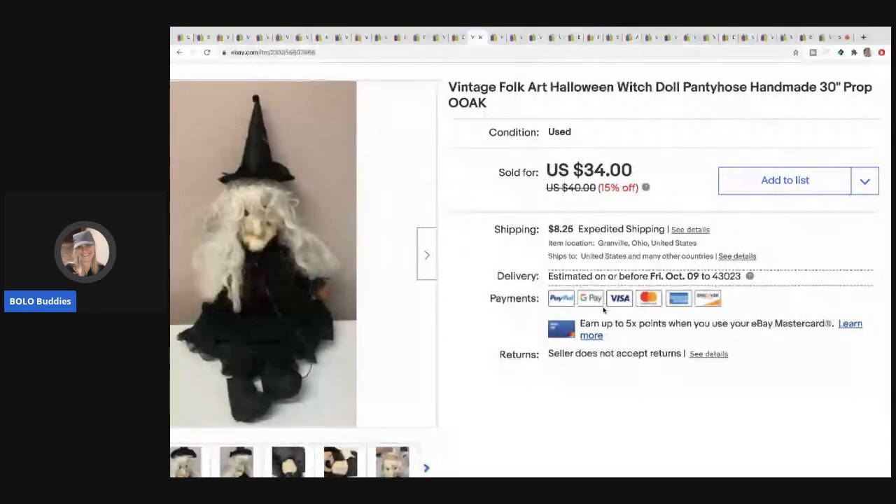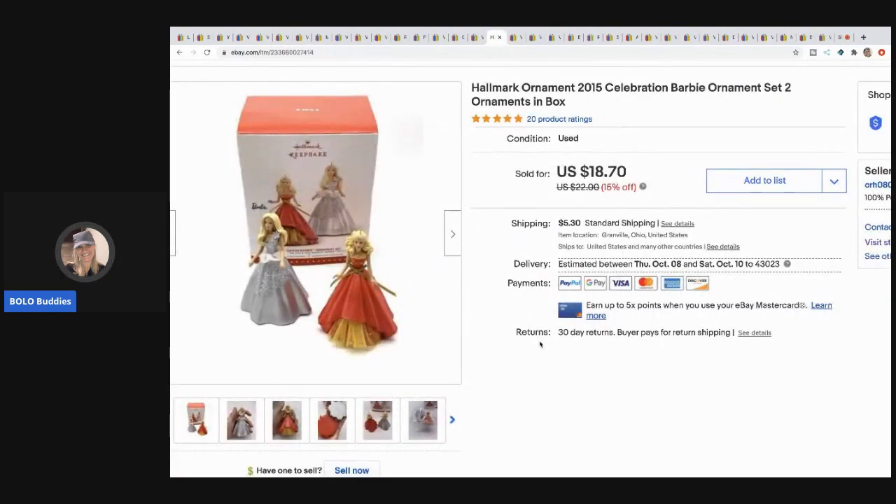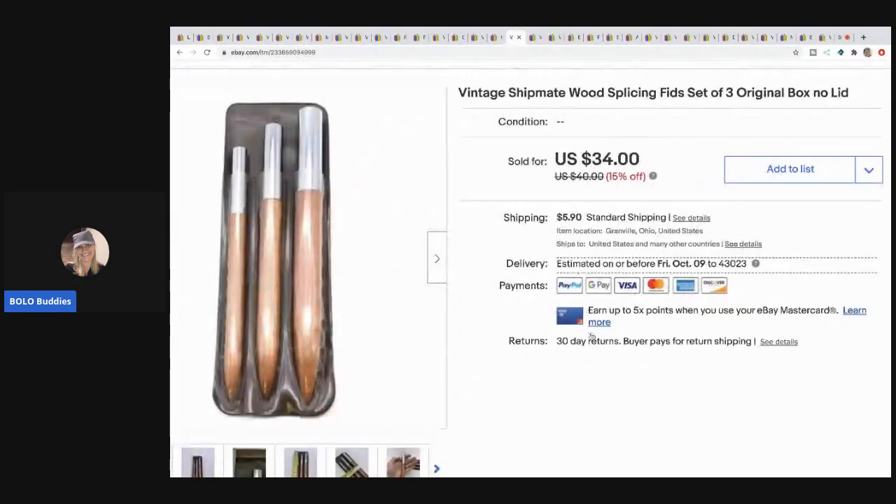The next item is this vintage folk art witch — I picked her up at a garage sale for about a dollar. She took a little while to sell since I bought her last summer, but she sold for $30 and the buyer paid shipping. Next is a Hallmark ornament from that same garage sale where I bought all the toys — about a dollar in it. I took an offer of $15.50 and the buyer paid shipping.